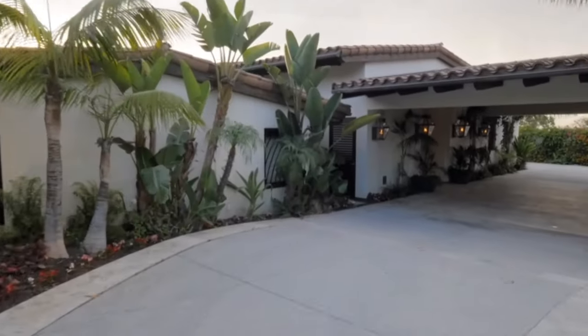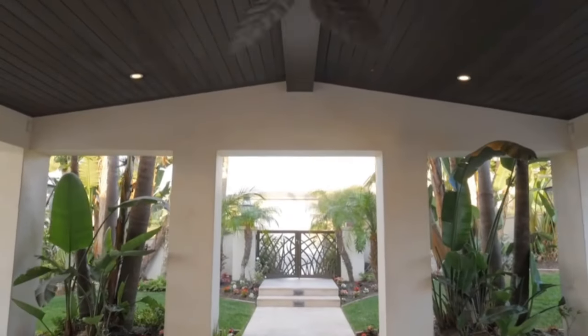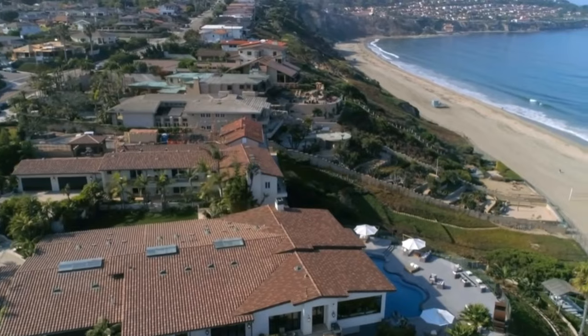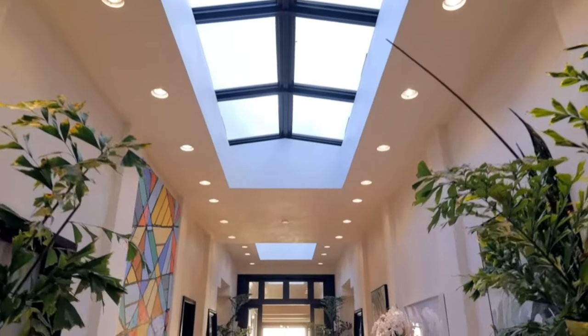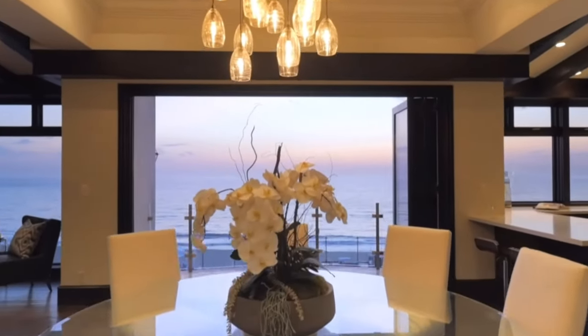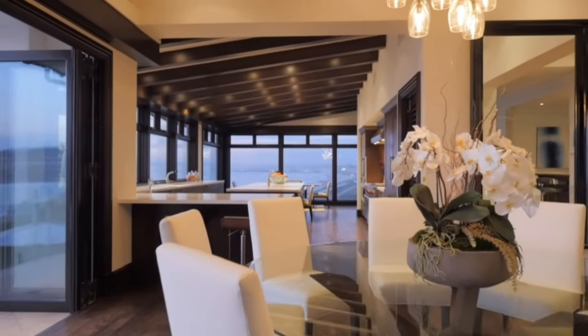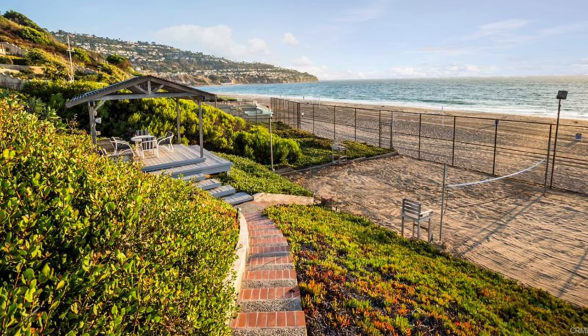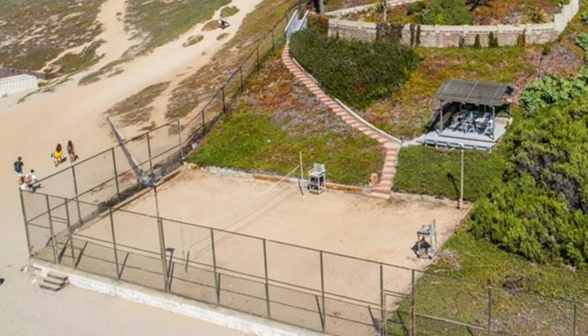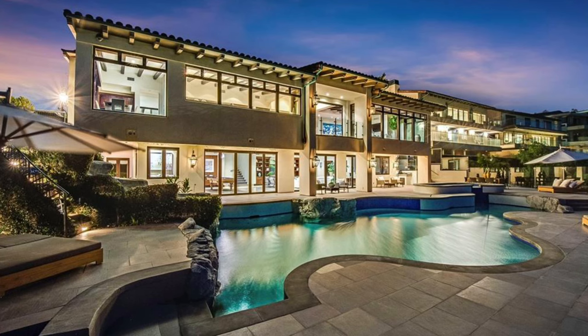This palatial estate, complete with 10 bedrooms, 10 and a half baths, and enough square footage to host a neighborhood block party, hit the market at a debut price of $25 million — almost 16,000 square feet livable, which is huge in this part of South Bay Los Angeles. Since it's two lots, it's 62,000 square feet of property with a private path leading down to the beach, your own private gate on the sand, and a private sand volleyball court. It's like buying a small country, but with a way better view.